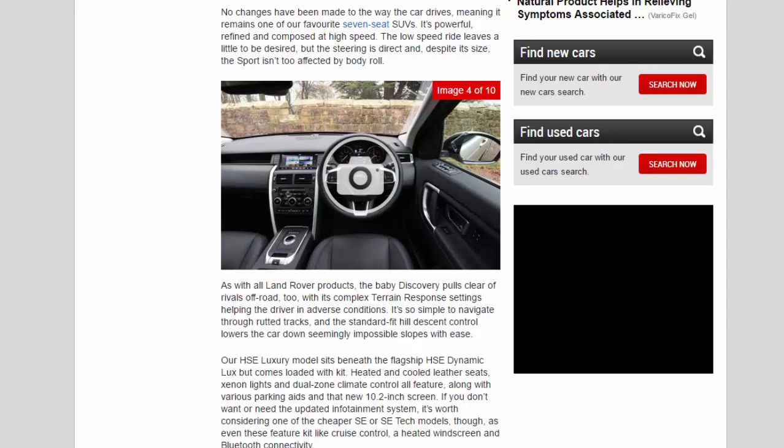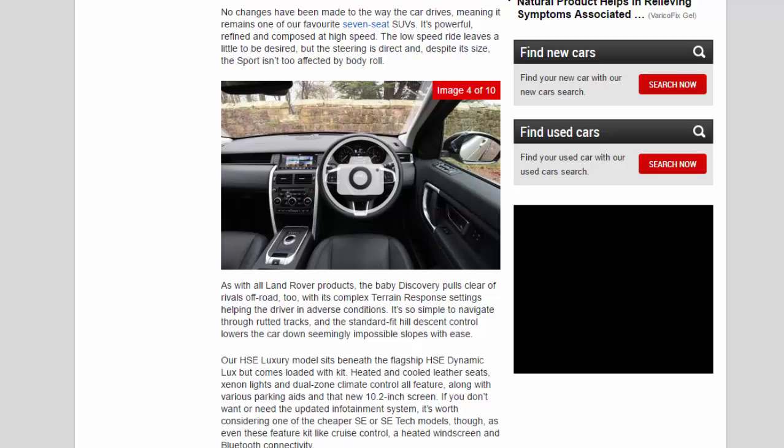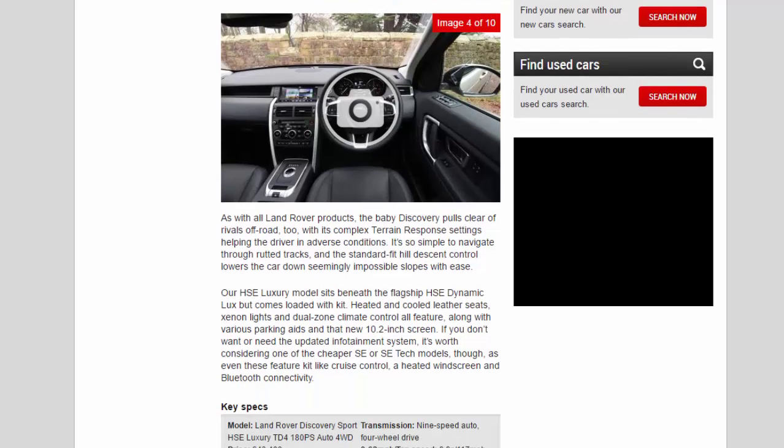No changes have been made to the way the car drives, meaning it remains one of our favourite seven-seat SUVs. It's powerful, refined and composed at high speed. The low-speed ride leaves a little to be desired, but the steering is direct and despite its size, the Sport isn't too affected by body roll.